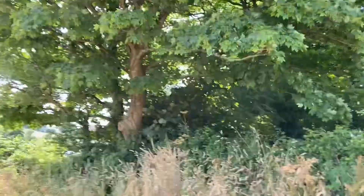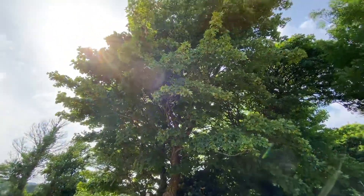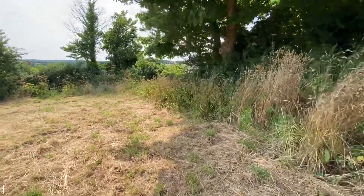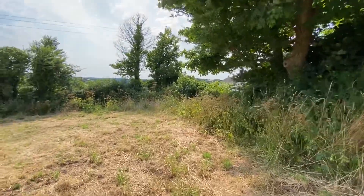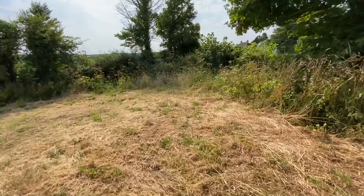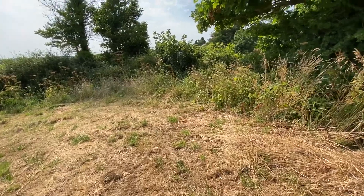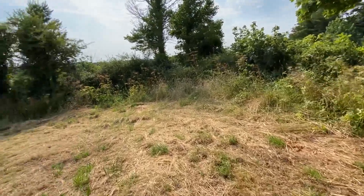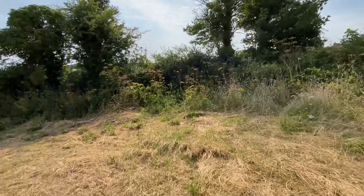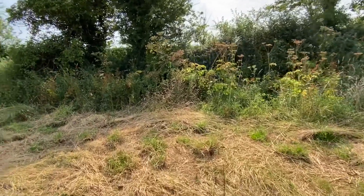Nice trees. What trees are those, do we know? A sycamore tree. Nice — a nice bit of shade. We're quite near them. Is that across the road? Oh yeah. We're sort of on quite a busy road, but we're like tucked away, sideways on instead of front ways onto the road.